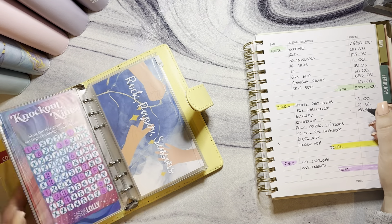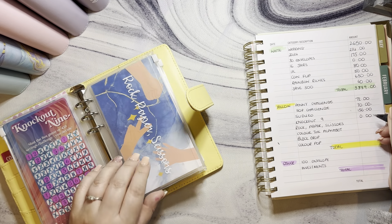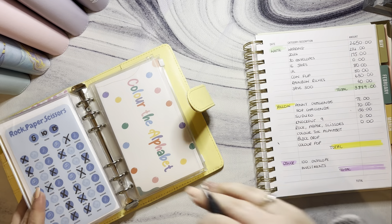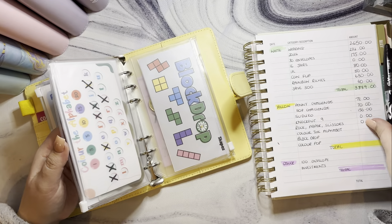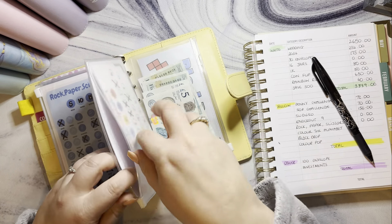Knockout Nine was just completed on a previous video so it's currently empty and has been reallocated. Same for Rock Paper Scissors — they just need cleaning off. Color the Alphabet has had some changes as well.